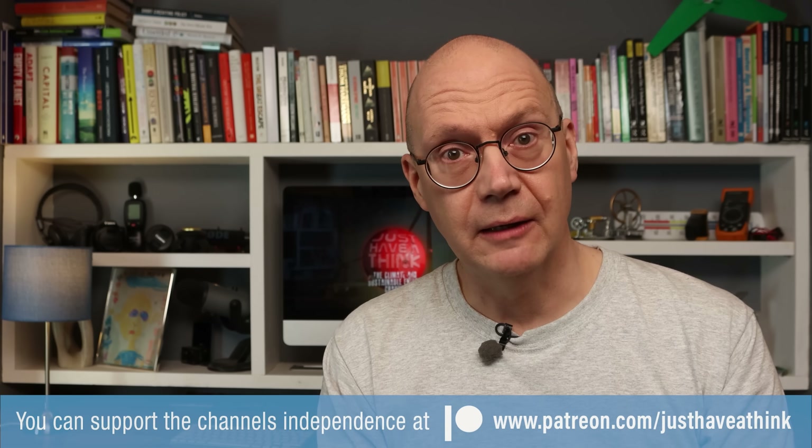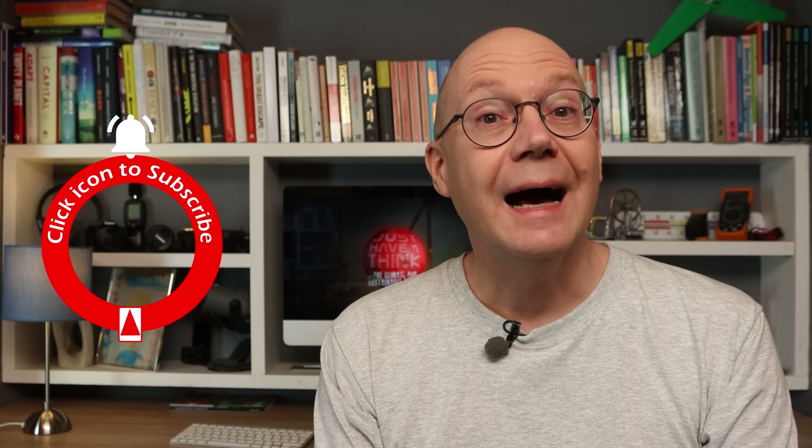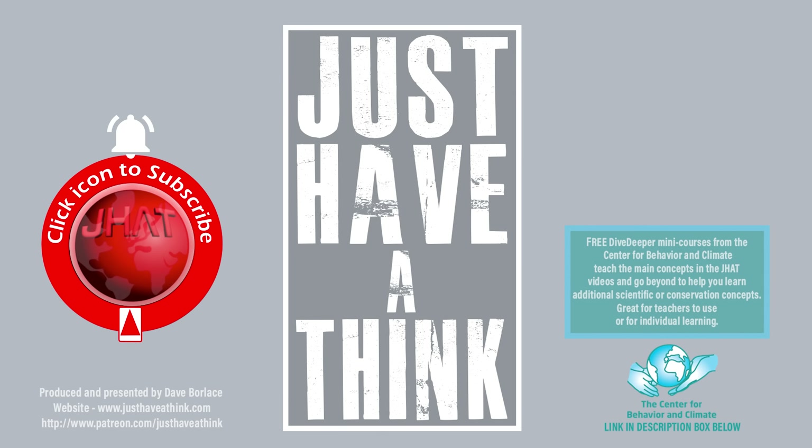The very best way to support the channel for free and help us grow is if you can subscribe and hit that like button and notification bell. As always, thanks very much for watching. Have a great week and remember to just have a think. See you next week.